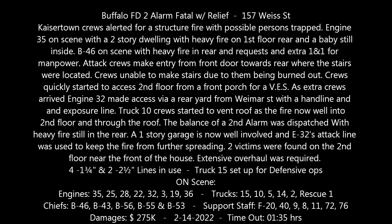Alarm of fire, 157 Weiss at Cashmere and Clinton, for report of a structure fire. Go for engine 35, engine 25, engine 28, ladder 15, ladder 10, ladder 5, the stats team, rescue 1, F20, F20, F9, F40, F11, B46.